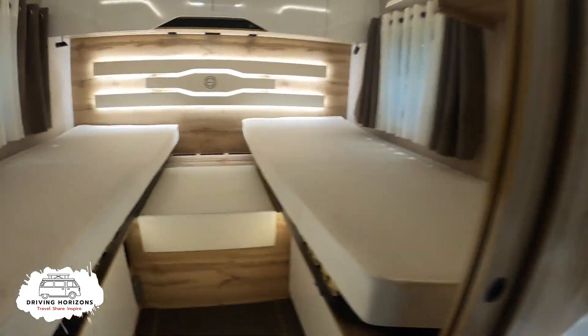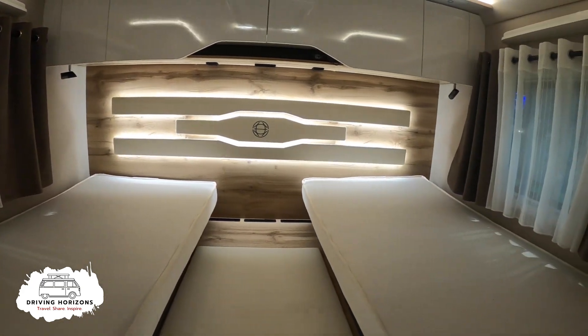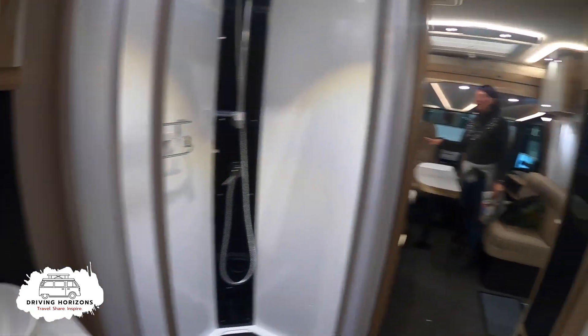Wow, look at this - isn't it nice honey! This is my dream camper van.